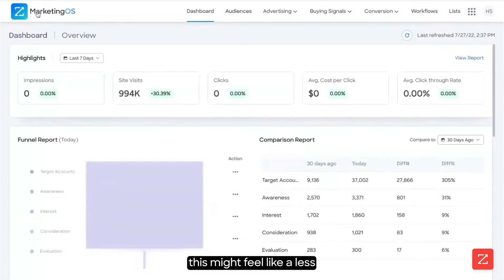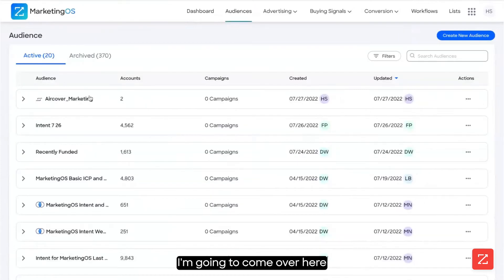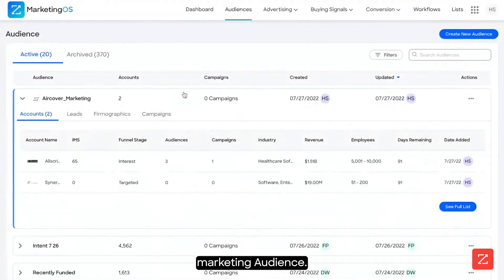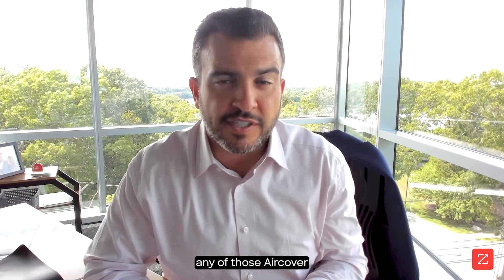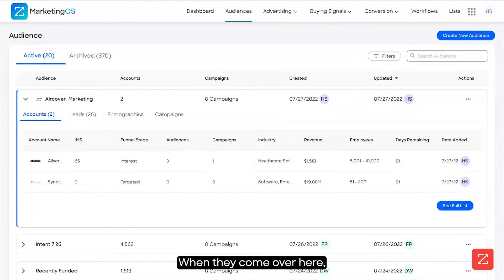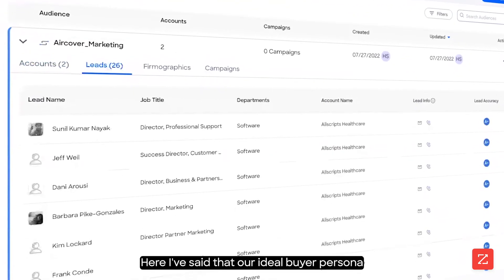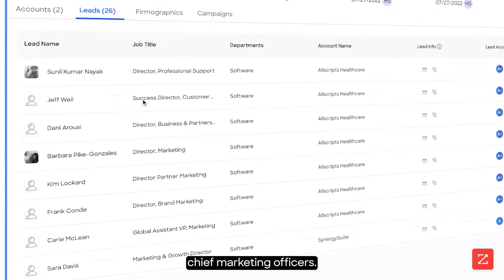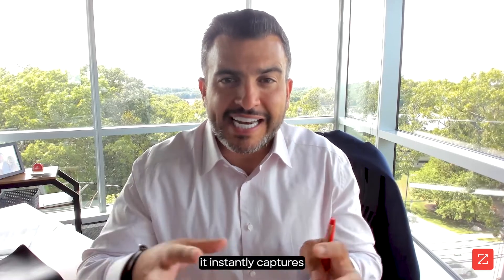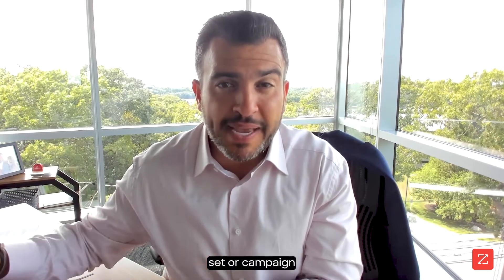When I hop over here to MarketingOS, this is our MarketingOS platform designed and built for marketers. I'm going to come over here into audiences, and I see this AirCover marketing audience. What I've set up here is an audience inside of MarketingOS to capture any of those AirCover requests from my sales teams. When they come over here, two things happen: the account comes in, and then so do leads that are connected to my ideal buyer persona. Here I've said that our ideal buyer persona is Directors of Marketing, Vice Presidents of Marketing, and Chief Marketing Officers. So anytime I add an account for AirCover from SalesOS to MarketingOS, it instantly captures that buying committee for me, and then places them in whatever ad set or campaign I'd like them to go into.